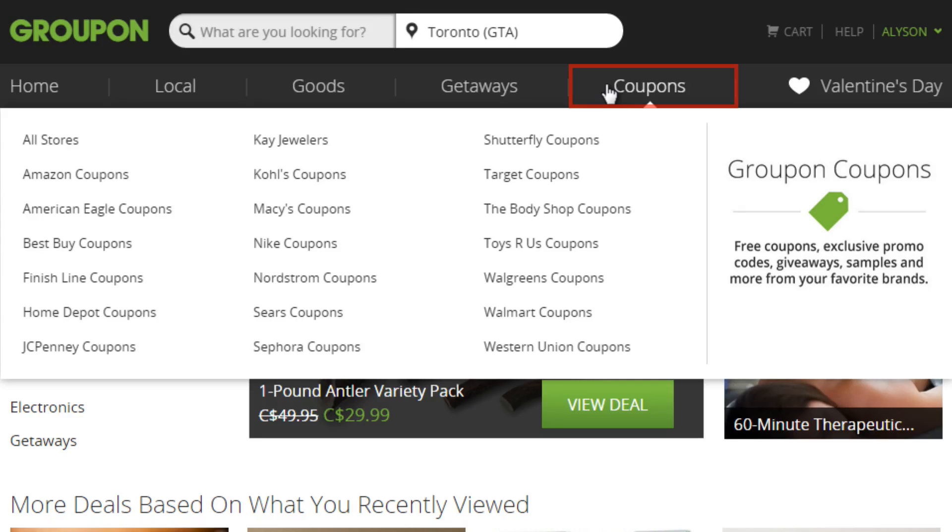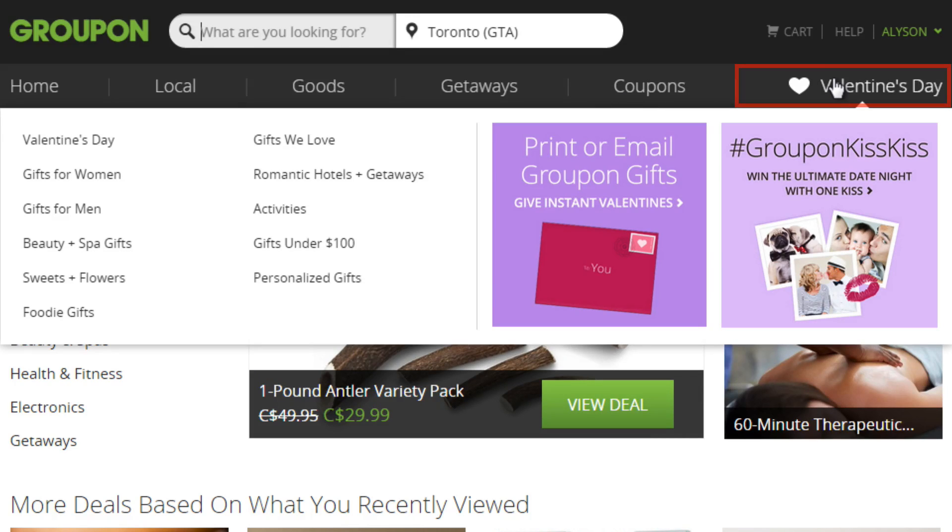If you click Coupons, you can get online coupon codes and in-store coupons for a variety of popular stores like Walmart, Starbucks, and more. You'll notice this section says Valentine's — that's because this is the seasonal section, which changes periodically. It will change to reflect the season, such as winter getaways, or show if there's any holidays coming up such as Easter or Christmas. It will give you access to Groupon vouchers that include related activities, apparel, sports, getaways, and more.